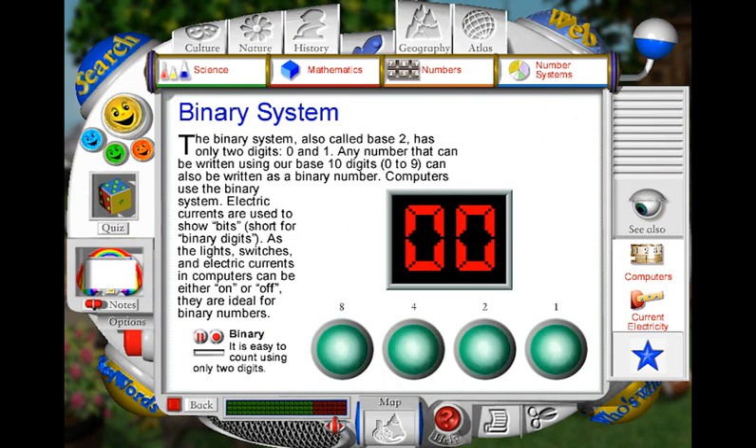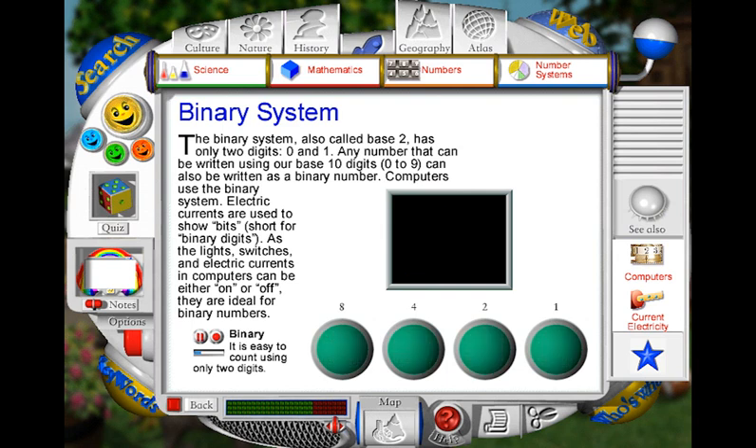These four green lights show how we can count using the binary system. Each of the lights has a different value when it's switched on. From left to right, these values are 8, 4, 2 and 1. See if you can follow the pattern of lights as they count from 1 to 15. The number 5 is made up of 4 and 1, 6 is 4 and 2, and so on, all the way to 15.